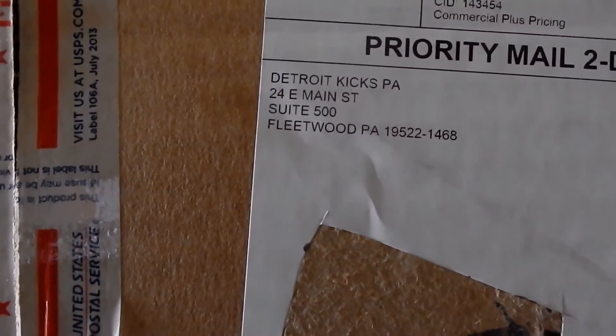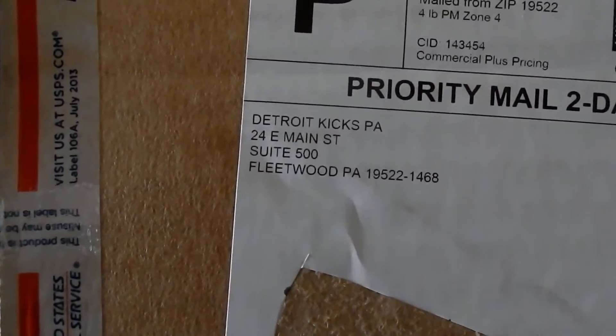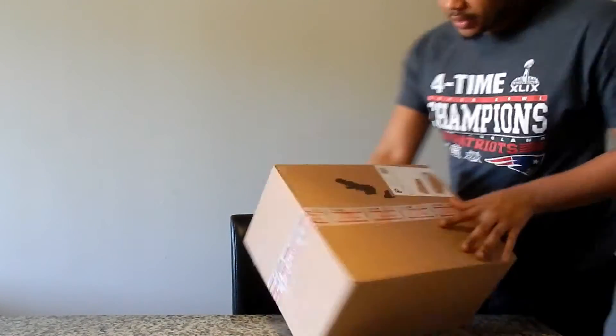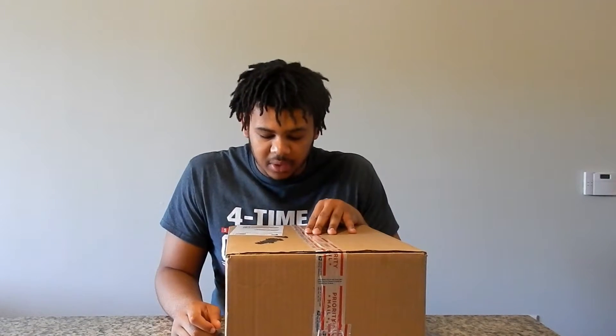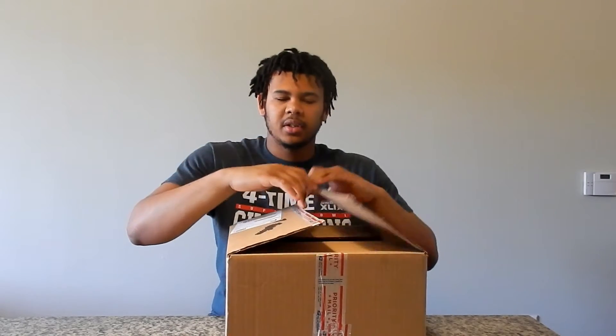I'll start off by showing you the little packet box to show that they are from Detroit Kicks and that they are 100% authentic. I went ahead and removed my address so you guys aren't trying to find out where I'm at, but as you can see — Fleetwood, Pennsylvania — I'm pretty sure that's where their distribution factory is, where they ship out all the shoes and whatnot.